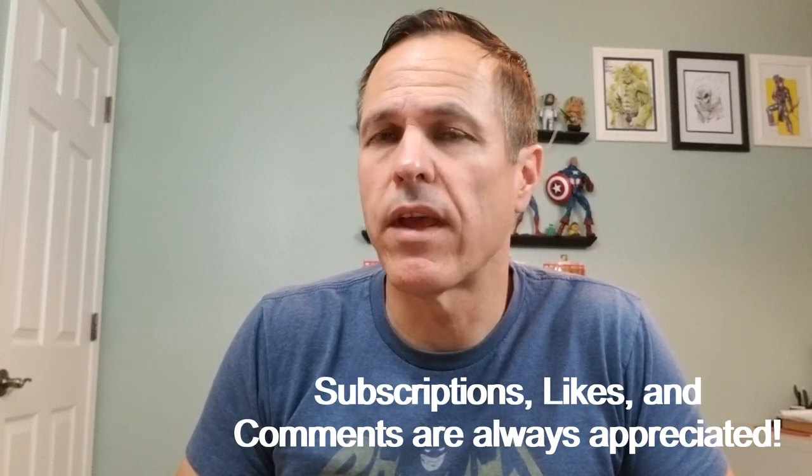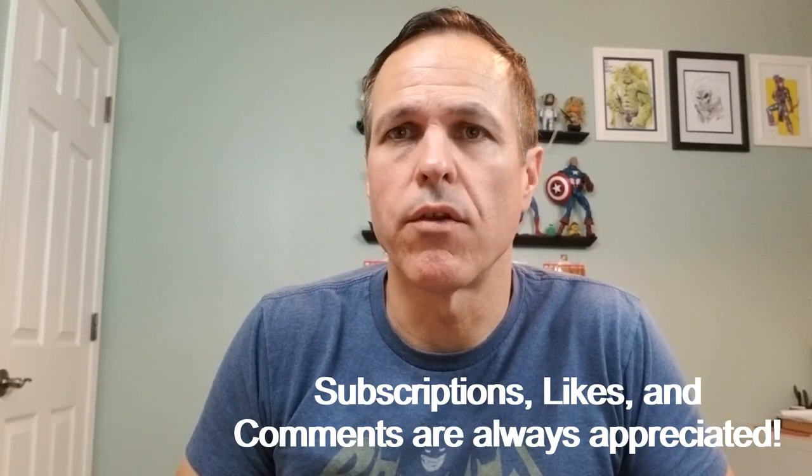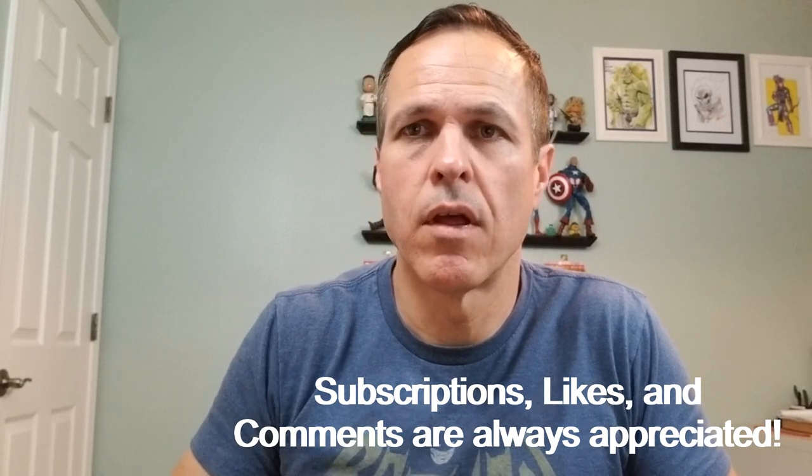I certainly hope you enjoyed it. I enjoyed showing these original art pieces to you. If you did enjoy it, I'd encourage you to subscribe and ring that notification bell — that way you'll be alerted as soon as I release new videos. Thumbs up and comments are always appreciated. And remember, we're taking over the world one comic book at a time.